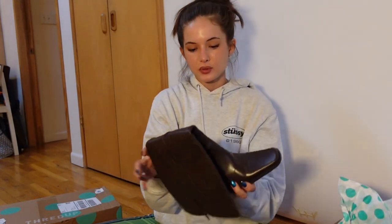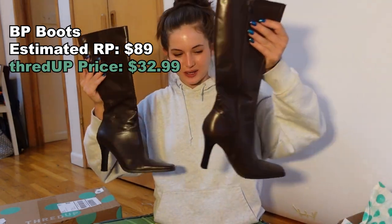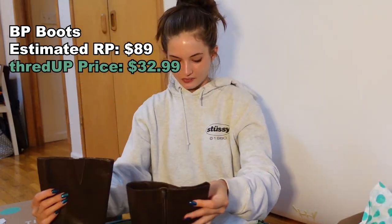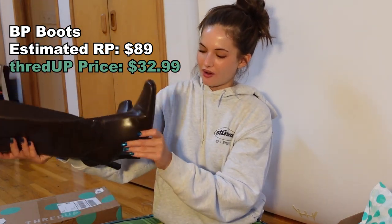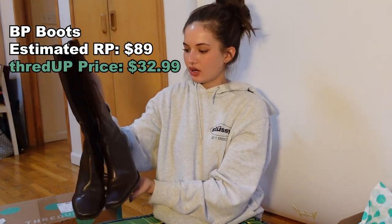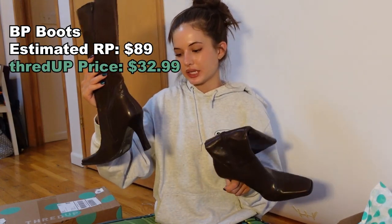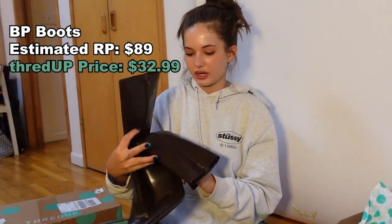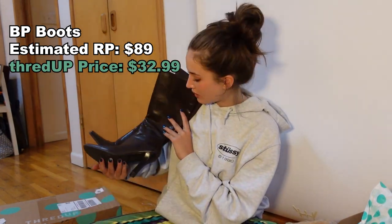Next I have some booties — so fall, so fun. Oh my God, I'm obsessed with these. These are everything. They're just some brown little... they're not over-the-knee boots, but whatever you want to call them, with a heel — probably a three-inch heel. They're this chocolate brown color. I don't have boots this color. I love these so much because they're going to be super cute.